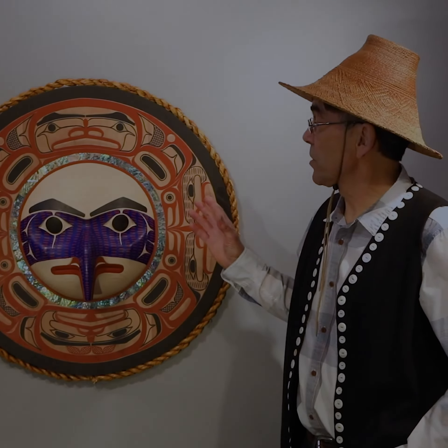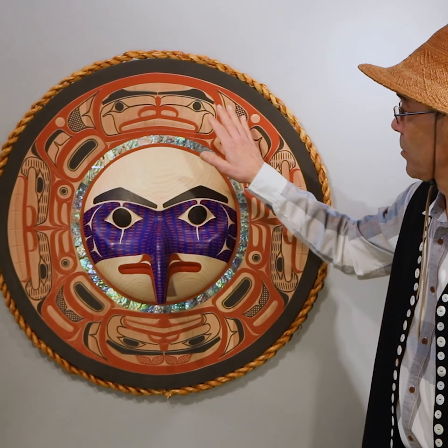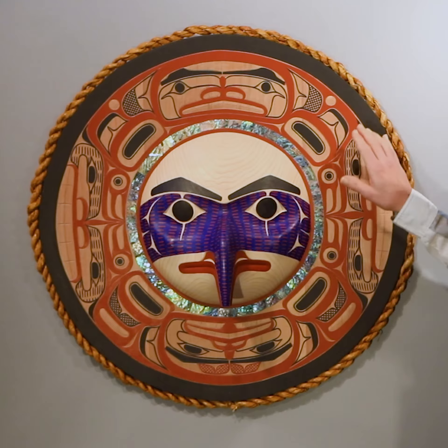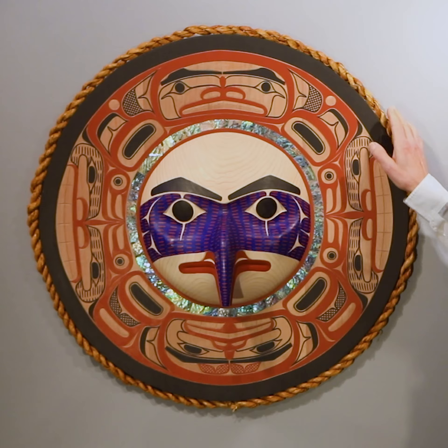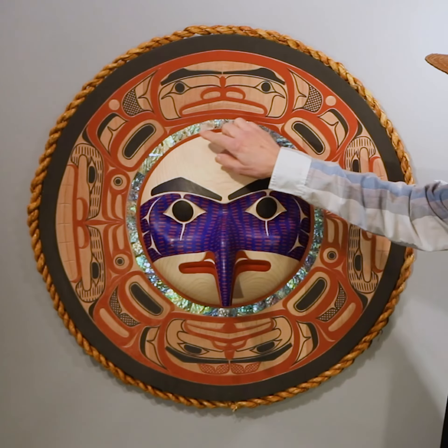This panel is a combination of an alder eagle mask and an old-growth red cedar panel, with old-growth red cedar bark rope around the outside, decorated with abalone shell.